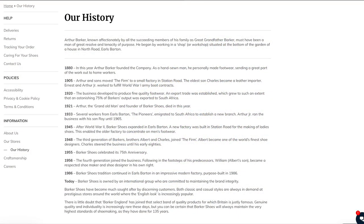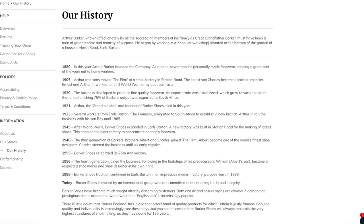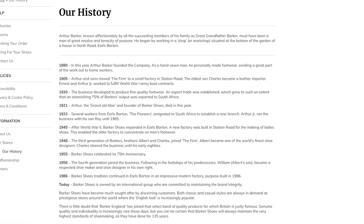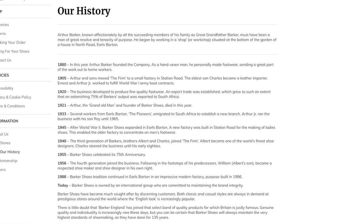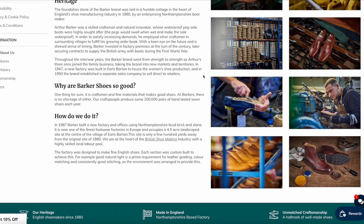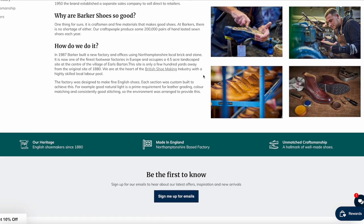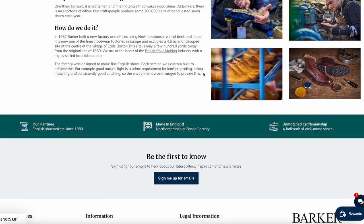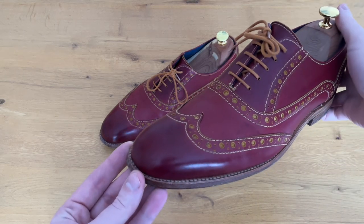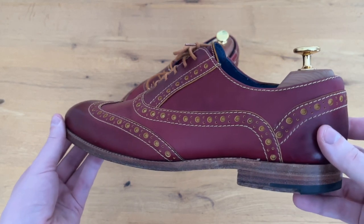Let's talk a bit about the brand. Barker Shoes was founded in 1880 by Arthur Barker and has now been making welted shoes in Earl's Barton, Northamptonshire UK for more than 140 years. So many Northamptonshire brands have fallen by the wayside over the years, but Barker is still going strong and apparently still sells 400,000 pairs of shoes every year. The Grant is part of Barker's creative collection, which is the brand's more contemporary collection with daring and unusual styles and colours.